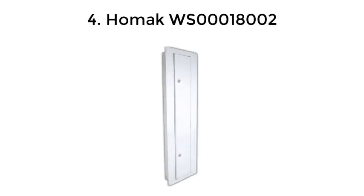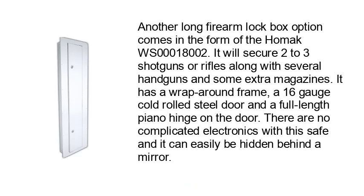Number 4: HOMIC WS00018002. Another long firearm lockbox option comes in the form of the HOMIC WS00018002. It will secure two to three shotguns or rifles along with several handguns and some extra magazines. It has a wrap-around frame, a 16-gauge cold-rolled steel door, and a full-length piano hinge on the door.